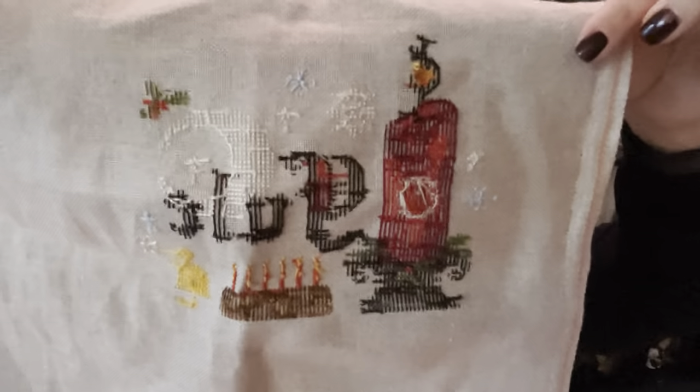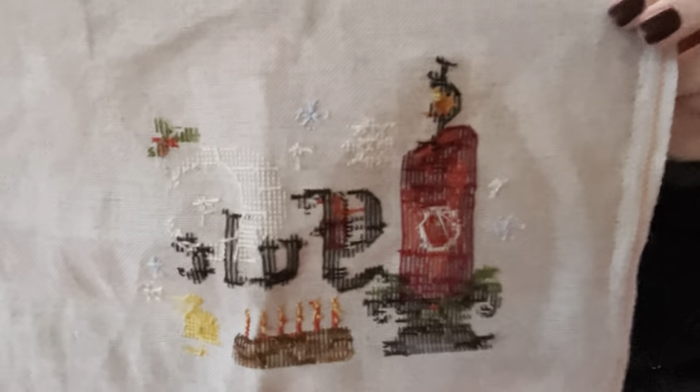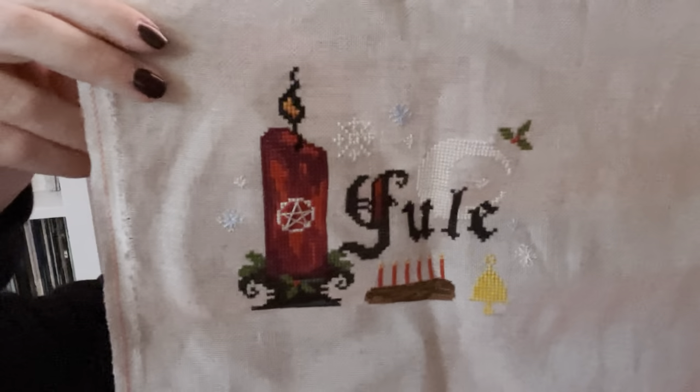I also worked on Yule. I started it December 1st and finished it on the winter solstice, December 21st. This is stitched on what I think is just raw linen — another design from the Witchy Stitcher. Absolutely love it, it's so cute. And yes, I showed it backwards because I'm using a camera, so it's flipped. That's how good my stitching is — I can't tell front from back!